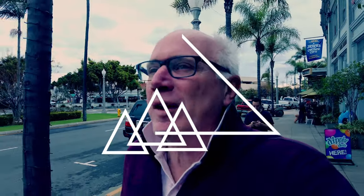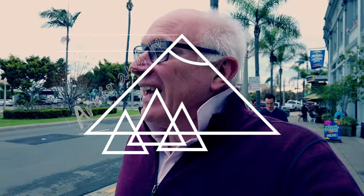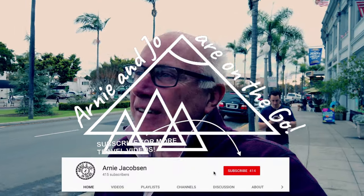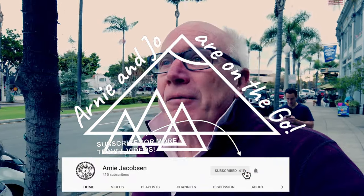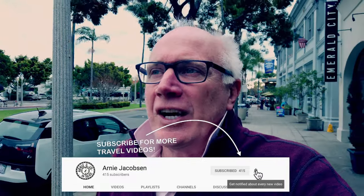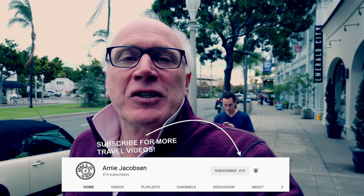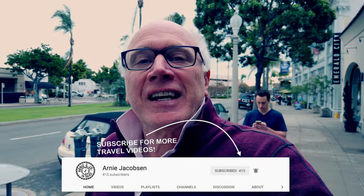Well, we finally made it to San Diego. Last night when we got here it was pouring down rain, and today looks pretty nice. We're gonna grab ourselves a little bit to eat for breakfast, then we're gonna head to Old Town and check out Old Town San Diego. Promises to be a fun and interesting day.